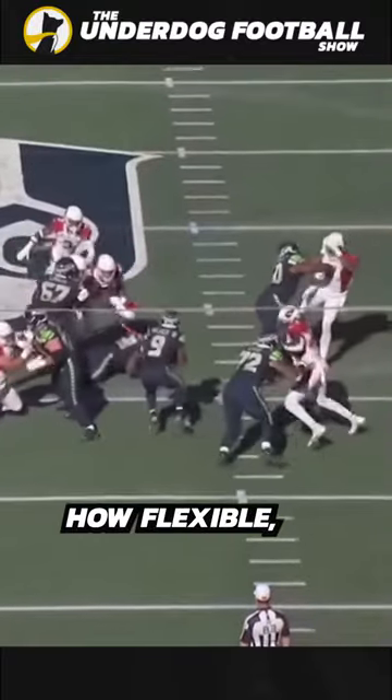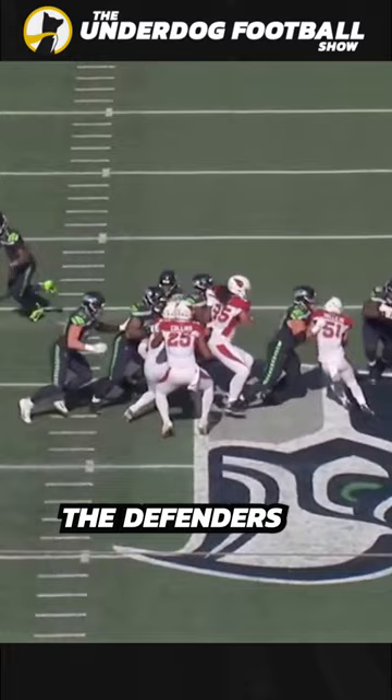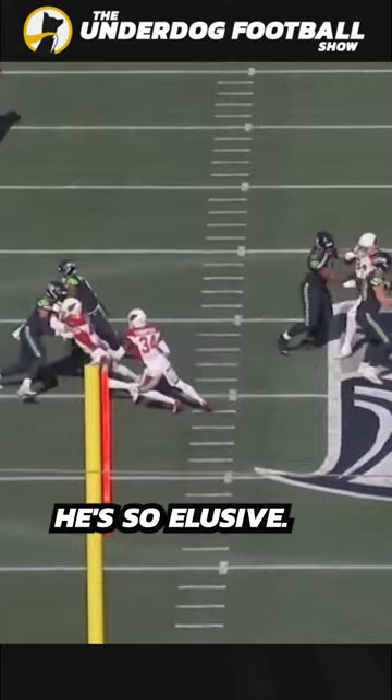Look how low, how flexible, how much burst Ken Walker has — you don't see a player getting this low, this is absurd. What he does so well is he presses the line of scrimmage and keeps the defenders in the middle of the field, and then has enough athleticism to win outside.